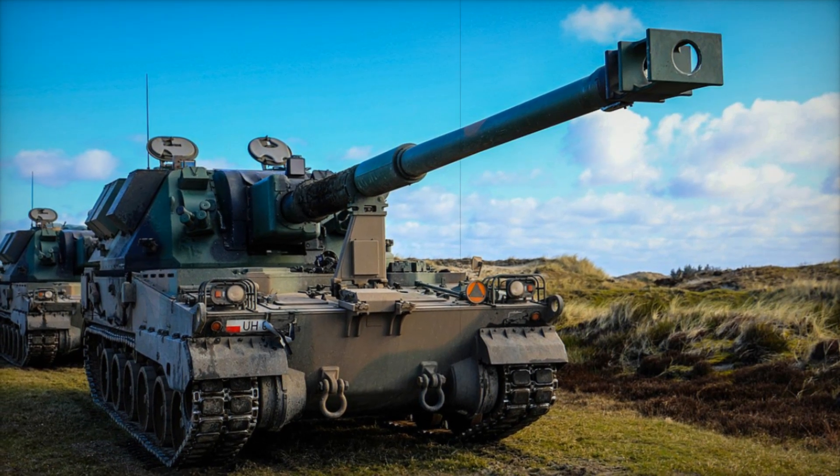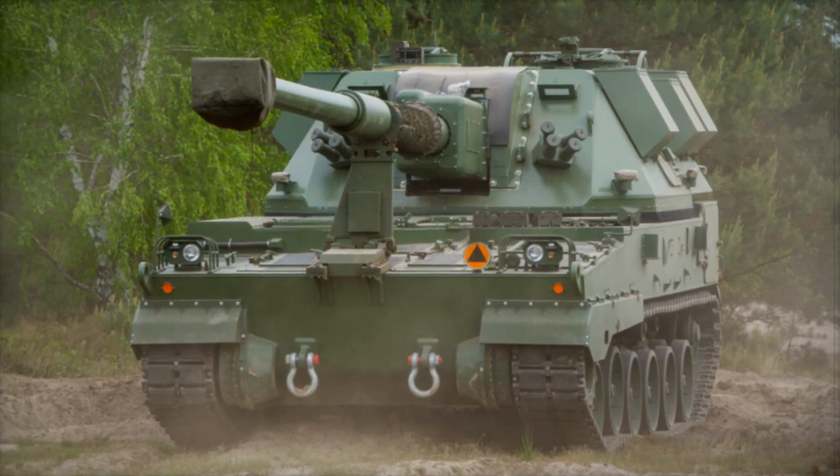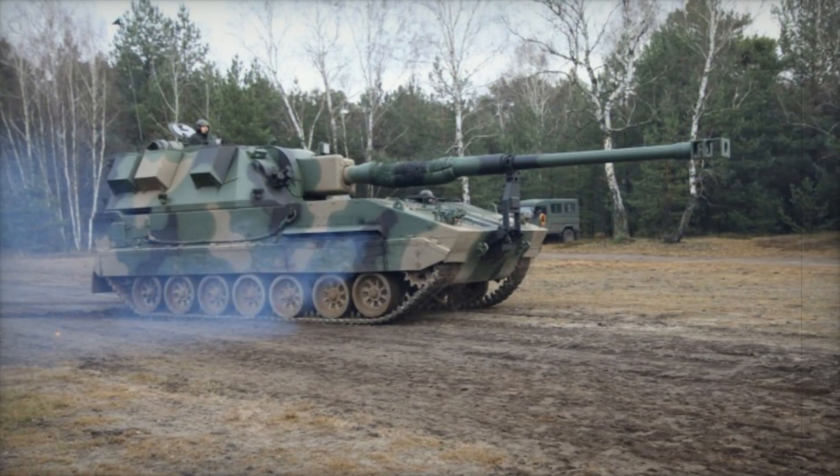Developed with the latest technology and influenced by some of the most iconic military systems from across the globe, the Crab is a combination of raw power and advanced engineering. Stay with us to discover how this machine was created and how it's poised to change the future of warfare.